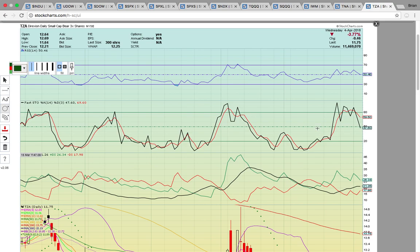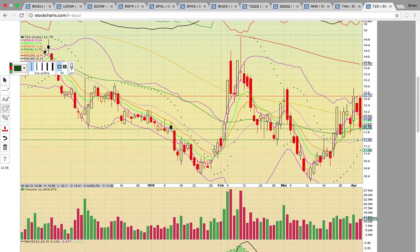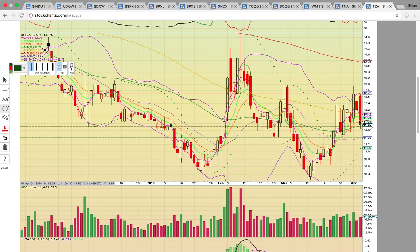Now let's look at TZA — the small cap bear three times. It formed two red candles in a row. The previous times two red candles formed, it broke down. Tomorrow TZA needs to hold the 50-day SMA at 11.73. If that level breaks, it will drop to the middle Bollinger Band at 11.38. It has to hold that level to keep the uptrend going. If the middle Bollinger Band were to break, that would signal a possible downtrend for TZA, which would signal a new uptrend for TNA and the Russell 2000 — a big signal that the markets are reversing.